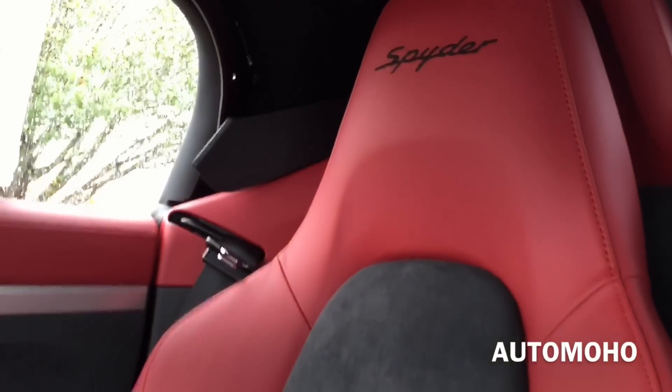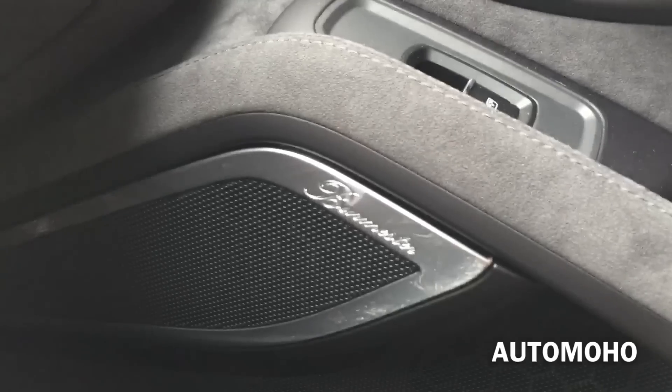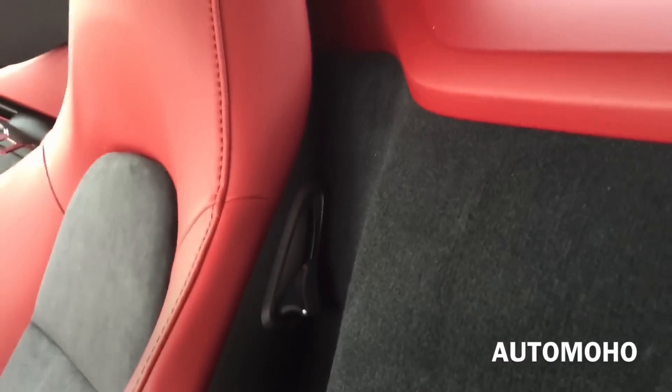Here is a closer look at the seat once again — very sporty looking. There you have the Burmester surround sound speaker. To fold down the seat, simply lift up that lever right there and you can push it forward to get access behind the seat.